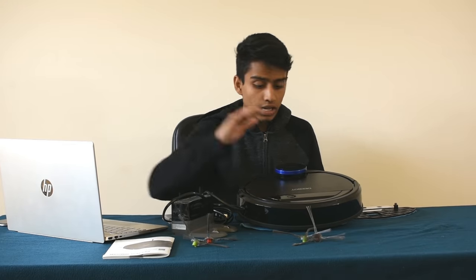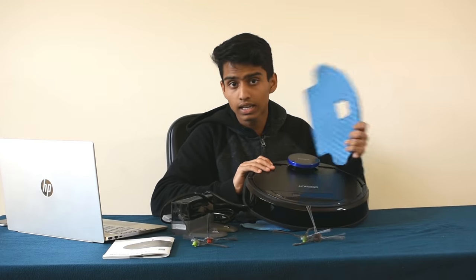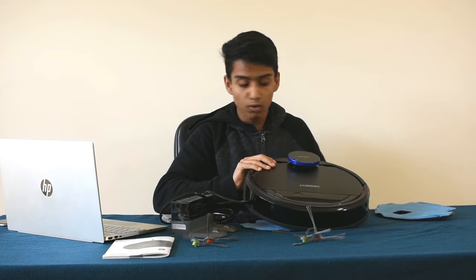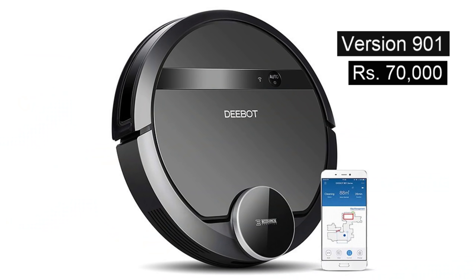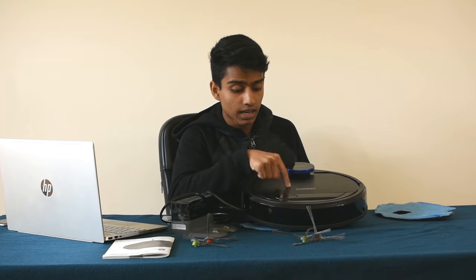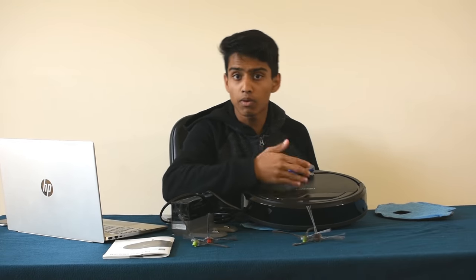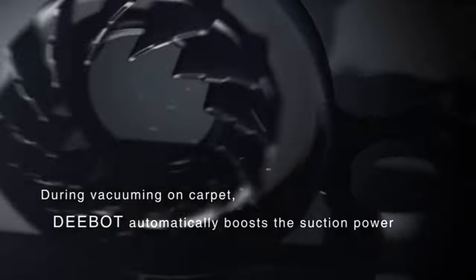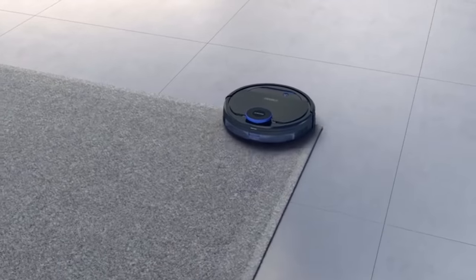This is the vacuum cleaner, and this is the mopping function — that's why we have a mopping pad. Mopping is the ultimate feature, that's why it is very costly. This is so expensive. This is an Indian version — the D-Bot 901 is around 70,000 rupees, and this model is around 1 lakh rupees, due to the mapping feature.